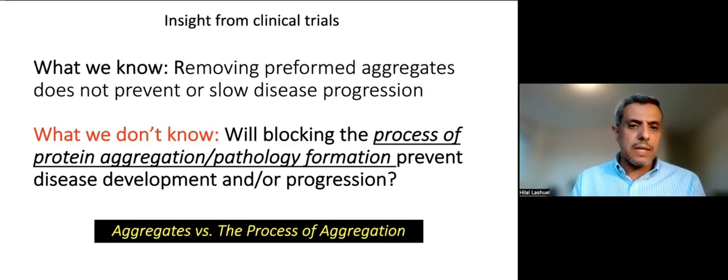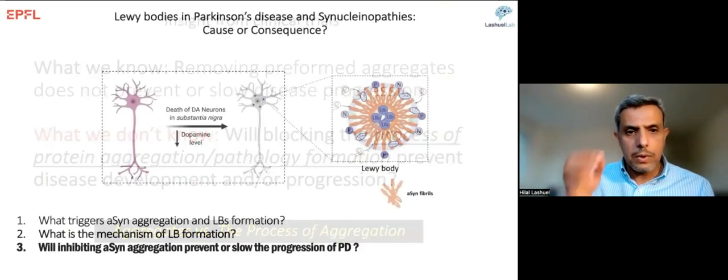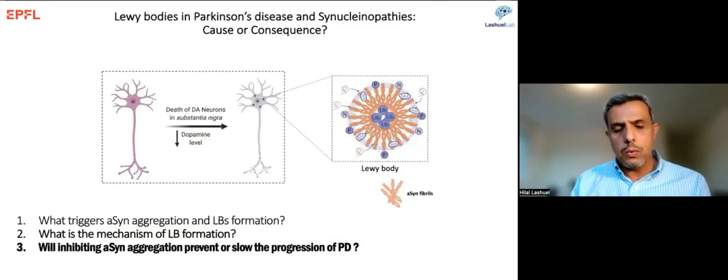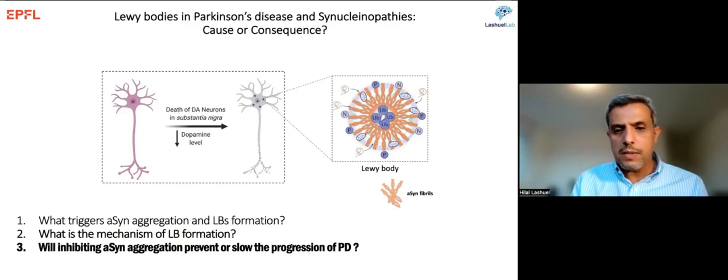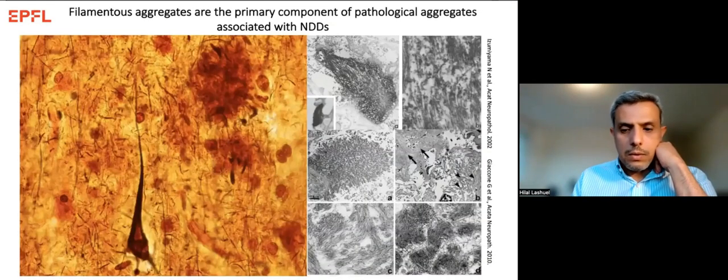What we know from the clinic is that removing aggregates from the brain does not help the patient or slow disease progression — once aggregates are formed, removing them may not do good, and the damage may already be done. What we don't know is whether blocking the aggregation process completely is sufficient to prevent disease development. We need to think not in the context of aggregates, but in the context of the process of aggregation. To study the whole process, we need to understand what triggers it and the mechanism by which we go from a normal protein to complex pathological structures.